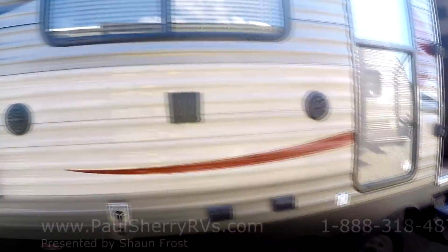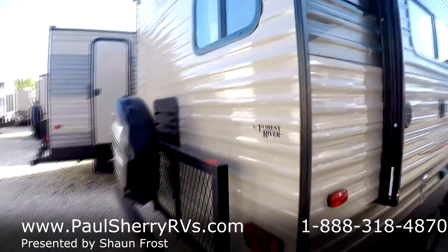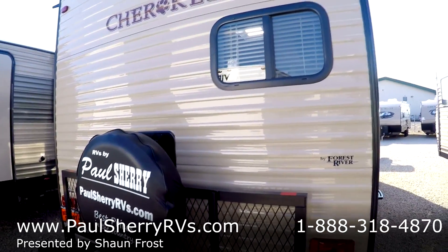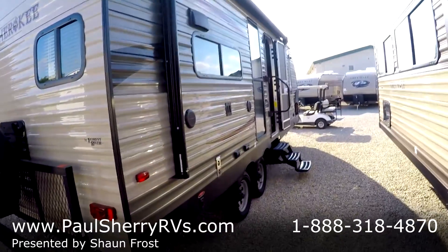We've been open for around 50 years here at Paul Sherry and hope to be open another 50 years. If you have any questions, this has been Sean Frost — 937-778-5250. That's our number. Of course, you can also chat in or email us with any questions.